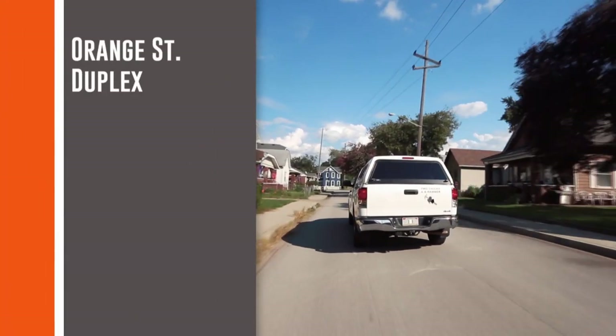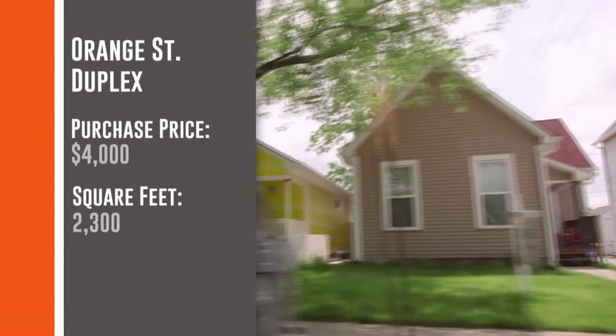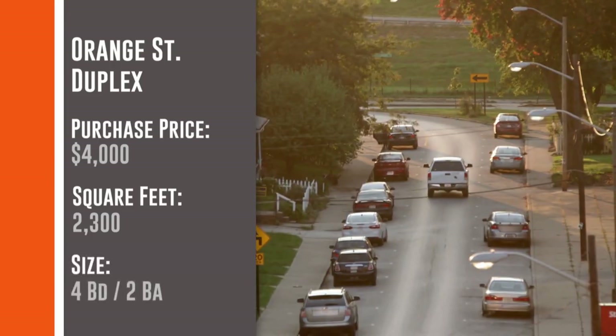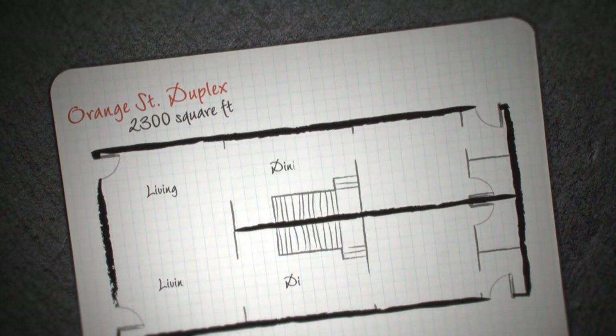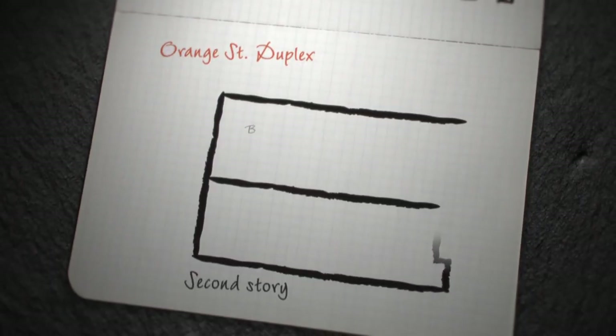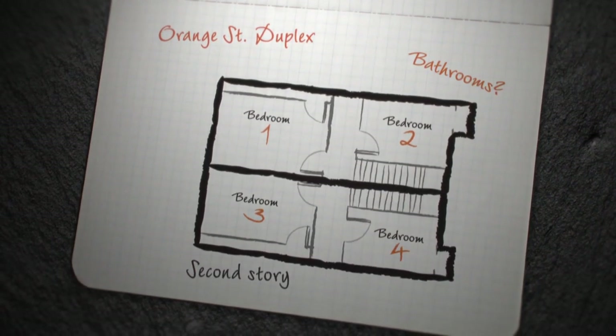The Orange Street house cost us $4,000. It's 2,300 square feet and currently a duplex with four bedrooms and two bathrooms. Our plan is to turn it into a single-family home. Right now it's got two of everything with the living area on the main floor, but all the bedrooms on the second floor and no bathrooms up there, which is definitely a problem.